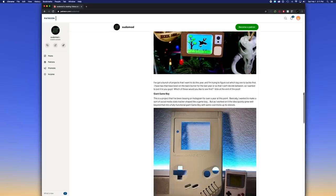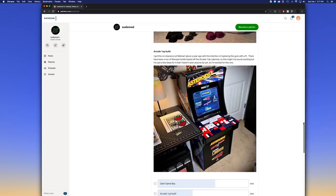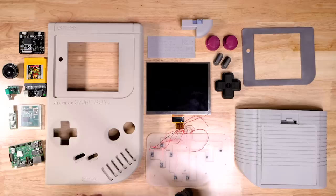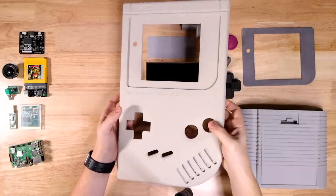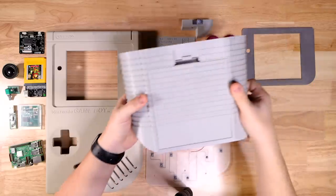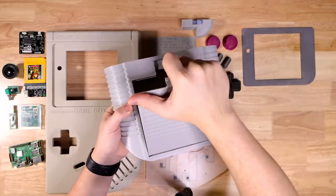A few weeks ago I put up a poll on Patreon and showed you guys a couple of big projects that I've had on the back burner for quite a while and asked you to help me choose which one I would work on first this year. The project you guys chose was the Giant Game Boy. I'm not sure how much I've talked about it on my YouTube channel — I've given some updates on Instagram, but if you haven't been following along there, it's changed quite a bit since the original idea.